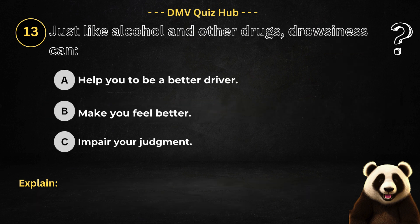Question number 13. Just like alcohol and other drugs, drowsiness can: Option A: Help you to be a better driver. Option B: Make you feel better. Option C: Impair your judgment.